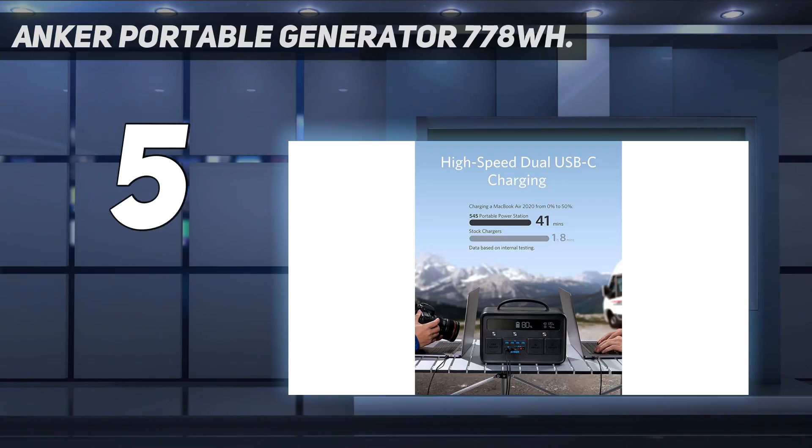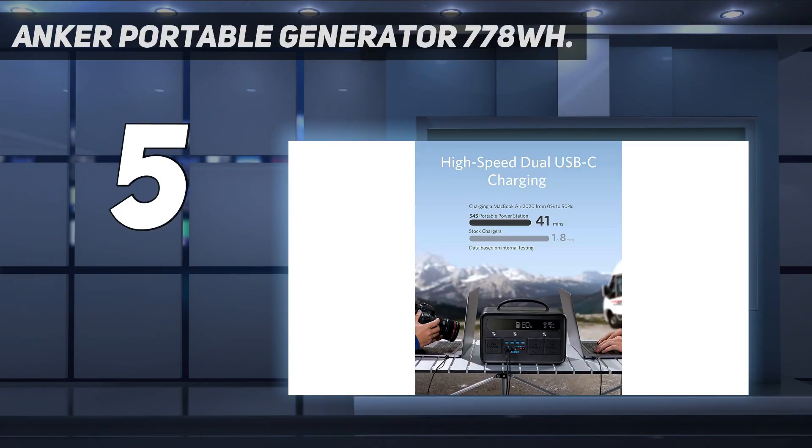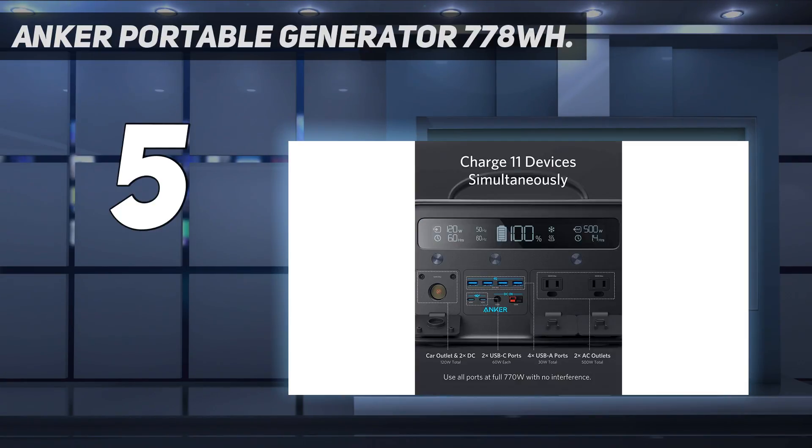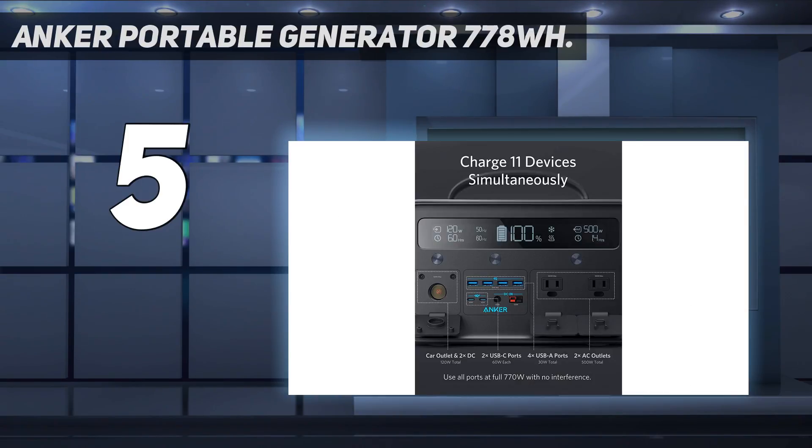To get something so light, you do have to compromise on power. The Anker 545 has a capacity of 777Wh and an output capacity of 770W, which is plenty of power for keeping your devices charged — specifically about 55 phone charges, 10 for a laptop, or 38 for a camera. Unfortunately, the outlets only output at up to 500W, so it cannot power more demanding devices like hair dryers or electric stoves.